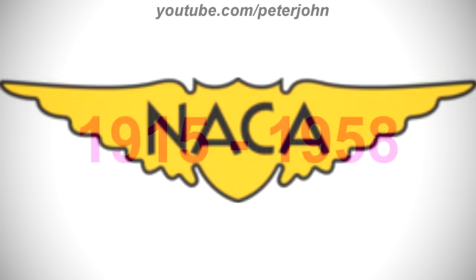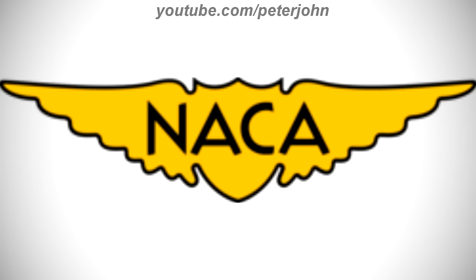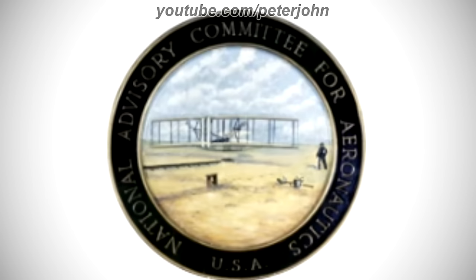1915 to 1958, here we have the logo of the first NASA name, NACA. There are two yellow wings on a black outline, and on them there is the word NACA in black text. Here is the seal.